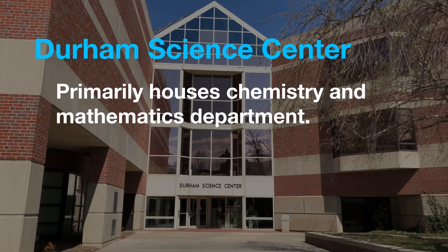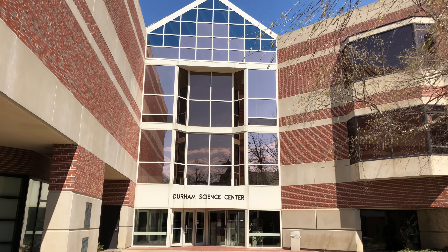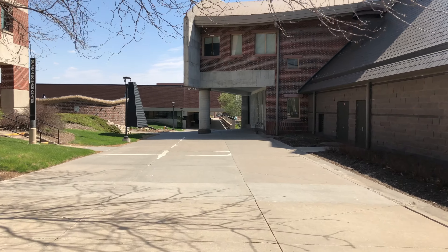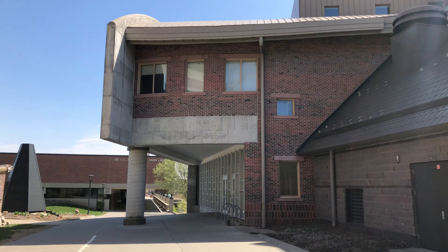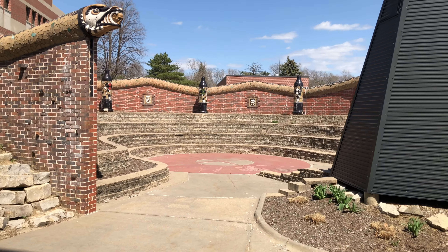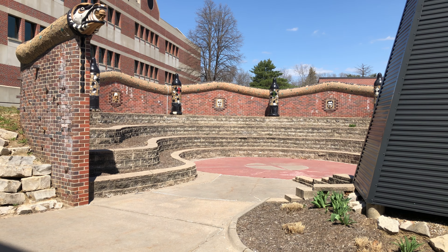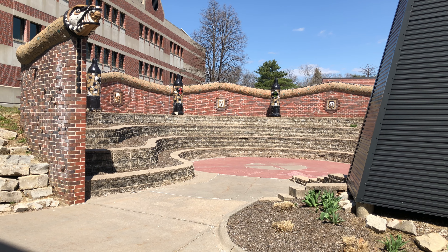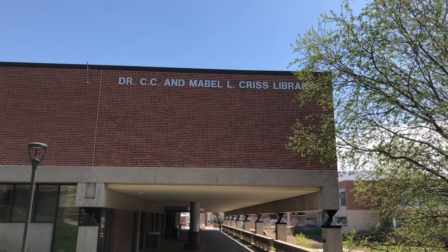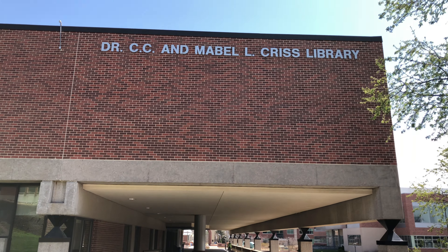The Chemistry department in this university is academically one of the toughest, but it also makes students more competent in this field. Criss Library is very well equipped with a wide variety of services and you'll often find students studying here individually or with their groups.